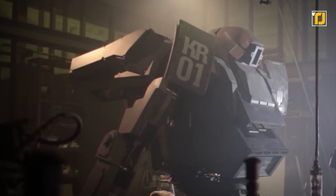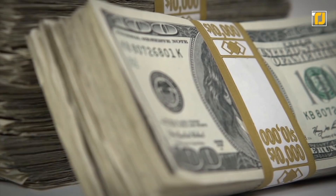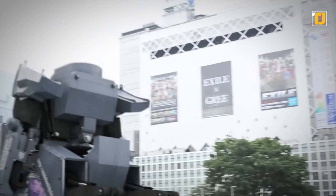Suidobashi wants to mass-produce this robot at $1.35 million. That is a massive amount of money, but given the jaw-dropping features, it's entirely justified.